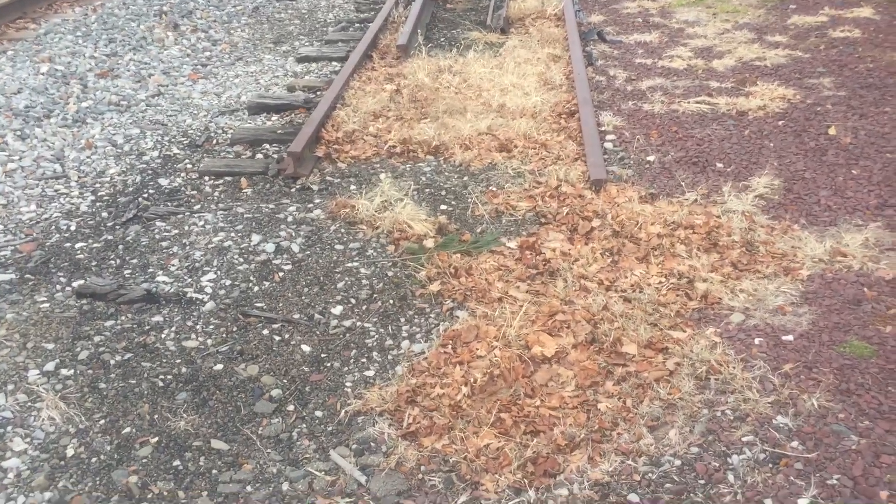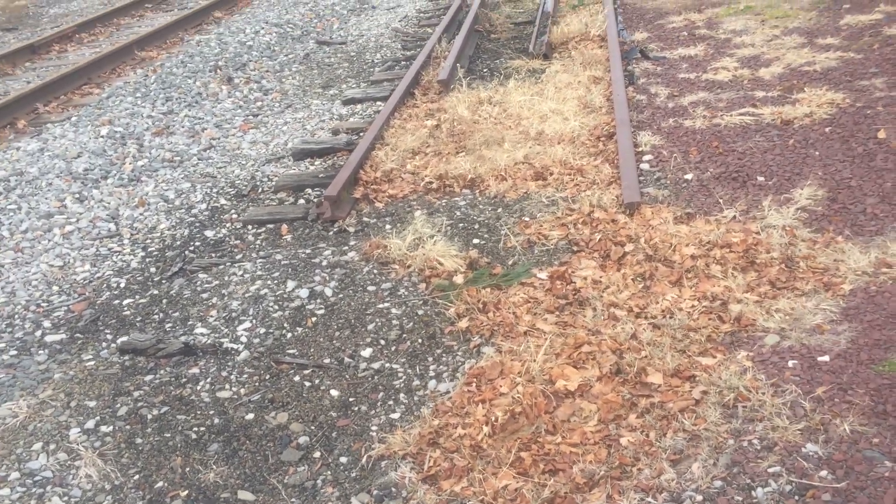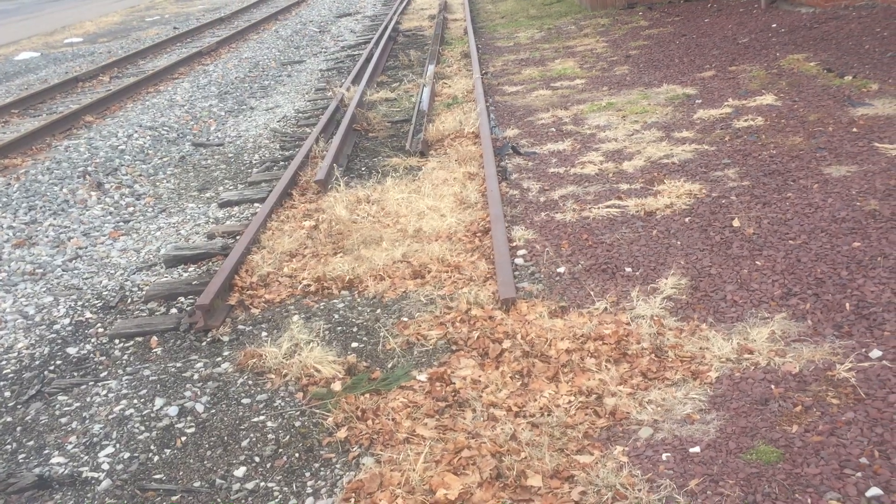This used to be a railroad line here where I'm standing. So there used to be, I guess, one track that went through.